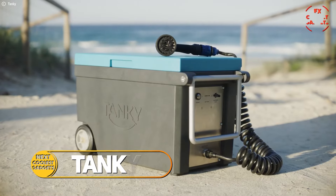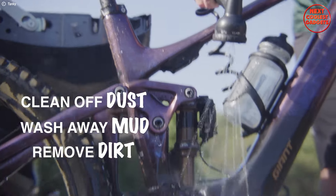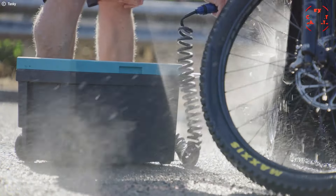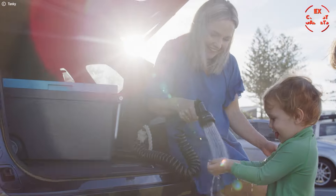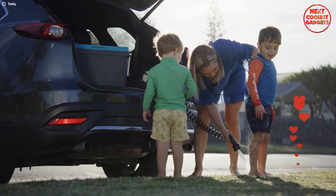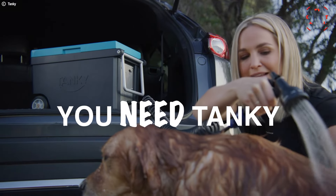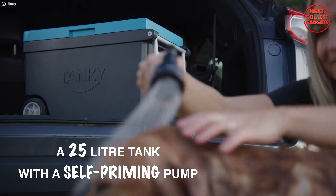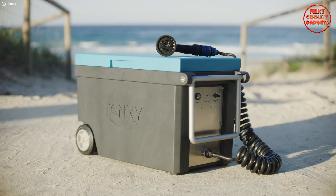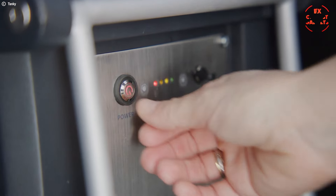Tanki is the ultimate solution for staying fresh and clean, no matter where your adventures take you. Tanki is more than just a portable shower — it's a game-changer for outdoor enthusiasts. It's the first 25-liter battery-powered pressurized shower on the market. With its powerful yet gentle spray, its compact design means it can go wherever you go — whether it's in the trunk of your car, the back of your SUV, or even on your boat or RV. No matter the adventure, Tanki is there at the press of a button.